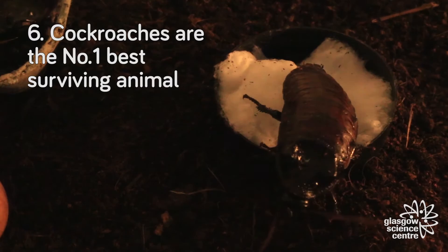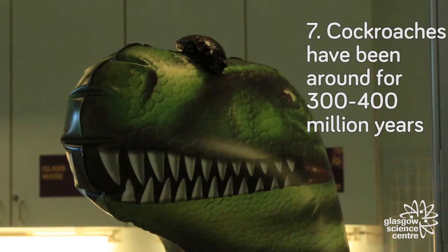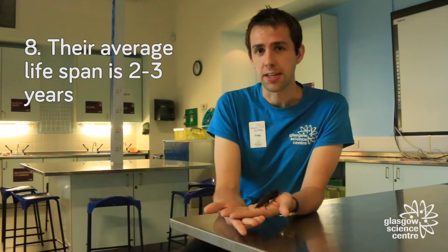Cockroaches are the number one best surviving animals in the world — human beings are number two, and rats are number three. Cockroaches have been on this planet for about 400 million years, since the time of the dinosaurs. Their average lifespan is about two to three years, though some species can live for longer.